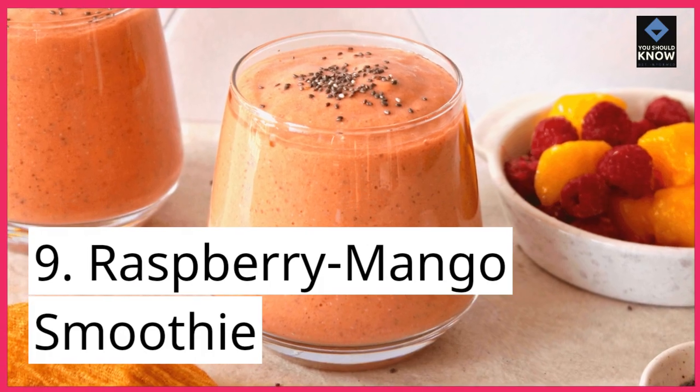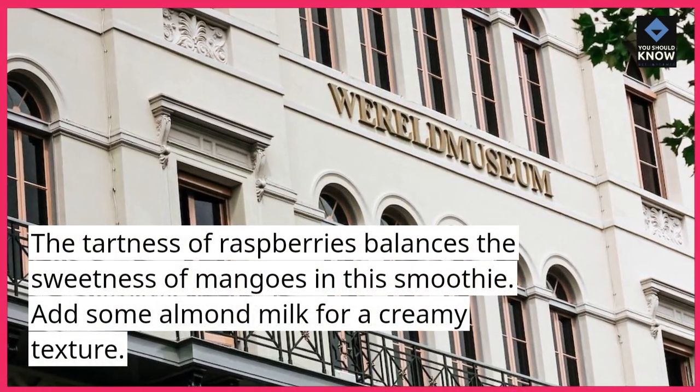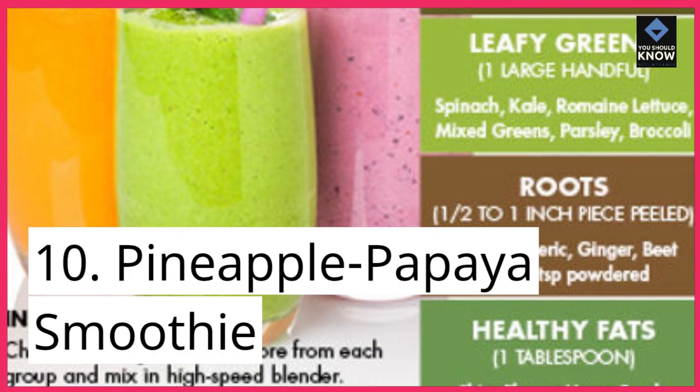9. Raspberry Mango Smoothie. The tartness of raspberries balances the sweetness of mangoes in this smoothie. Add some almond milk for a creamy texture.